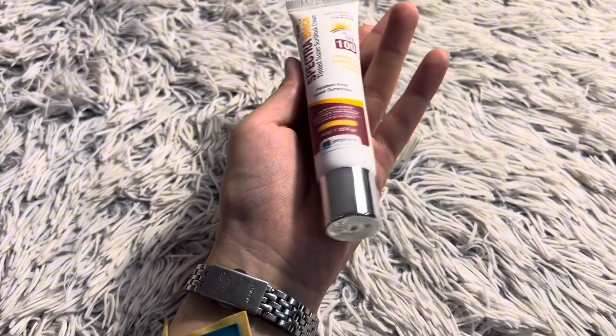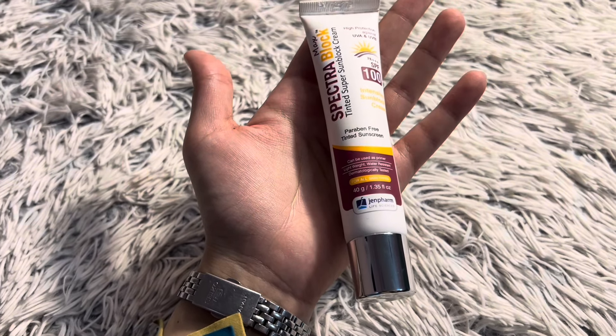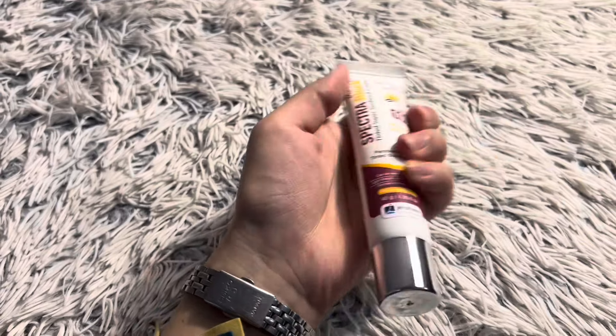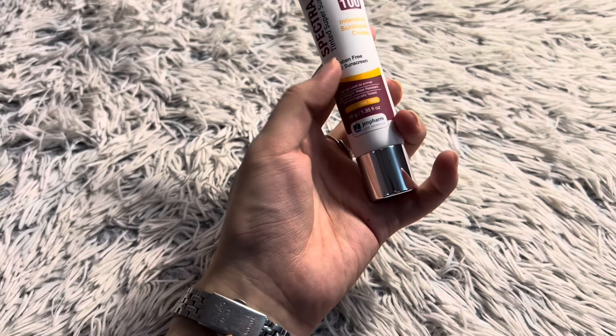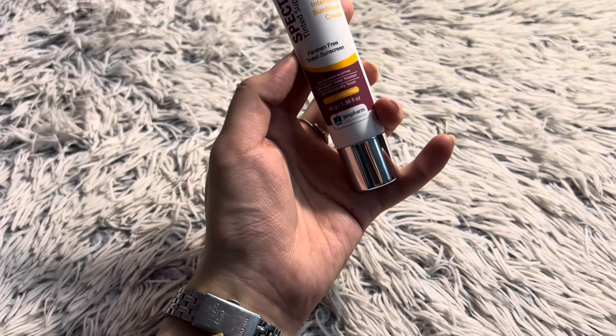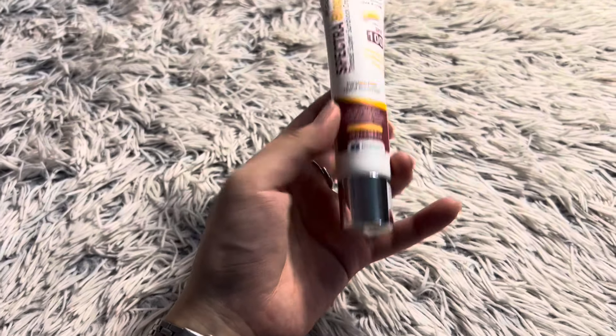For those who already have a fair complexion, this is the best for them because it will blend and absorb well and won't look obvious. However, for those with a dull or dark complexion, it is not a good option because it leaves a very prominent white cast on their skin — you can clearly tell something has been applied.